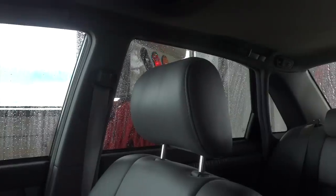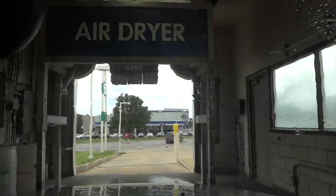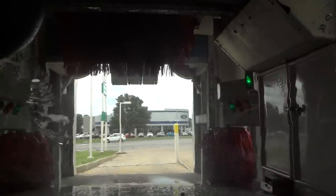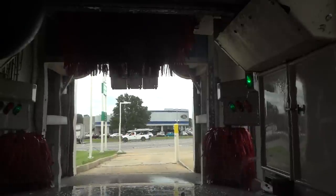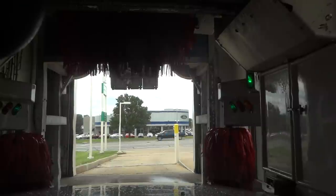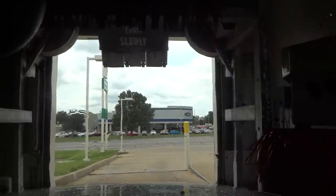Looks like that's just a rinse. Are you kidding me? That's a spot-free rinse? That's it? That's a $10 wash? Are you kidding me? This might be the worst value for $10 I've ever come across. I don't think it did anything. I don't think I got a clear coat or anything like that.